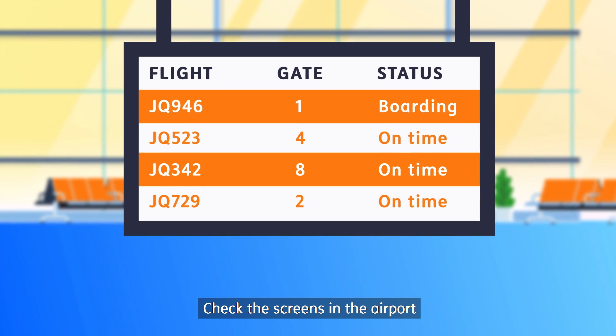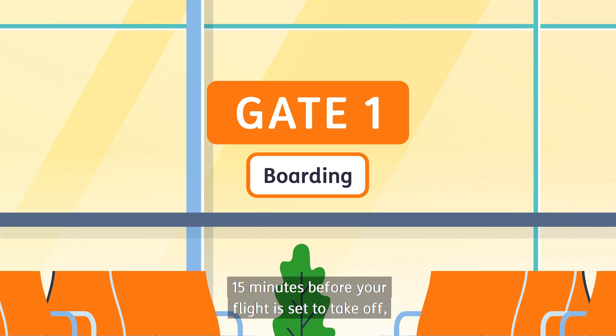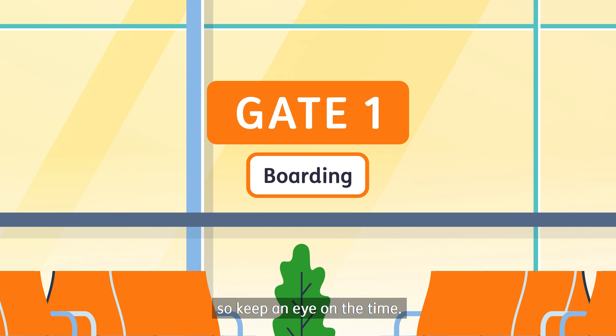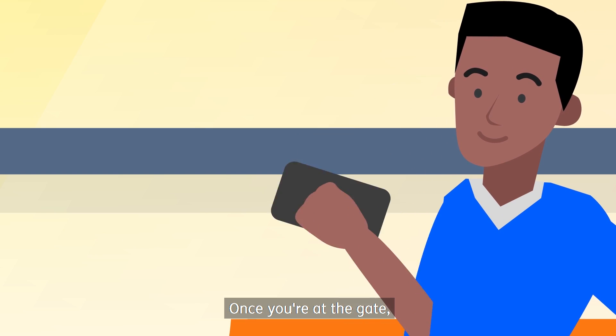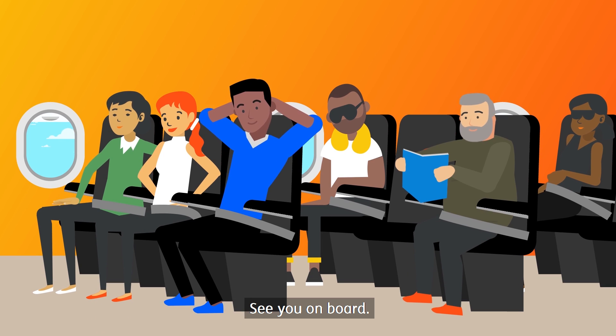Check the screens in the airport to see what gate you'll be departing from. Your boarding gate closes 15 minutes before your flight is set to take off, so keep an eye on the time. Once you're at the gate, listen out for any announcements. We'll let you know when it's time to board, and then it's time to fly. See you on board.